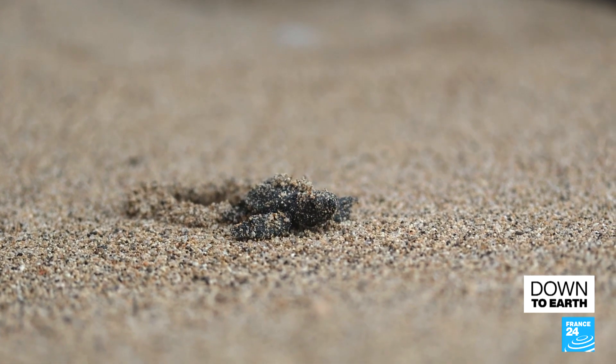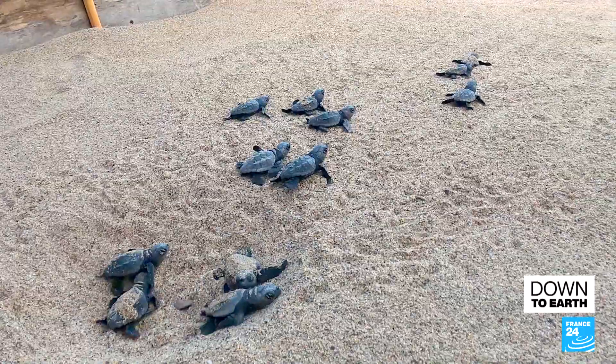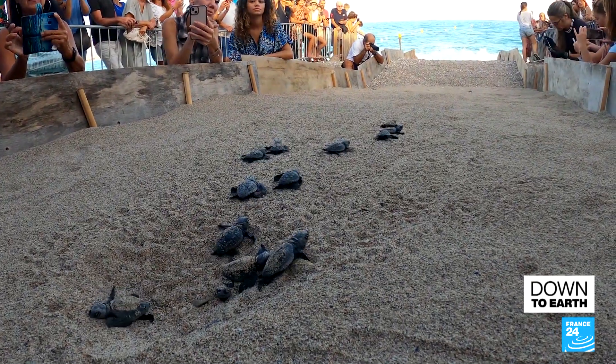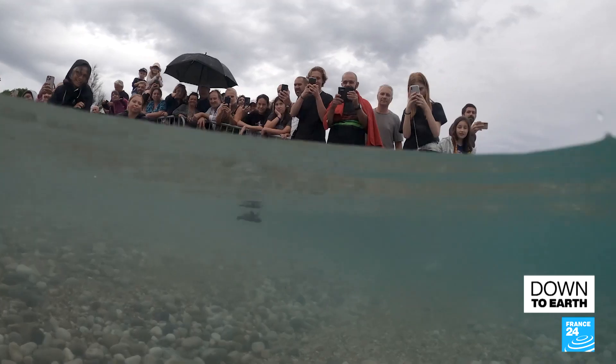Baby turtles taking their very first steps — an incredible scene now more common on French shores than ever before. Since 2006, turtle nest sightings have been on the rise along France's Mediterranean coastline.